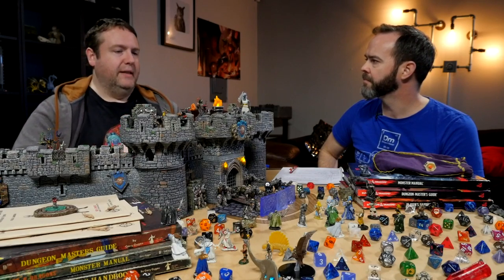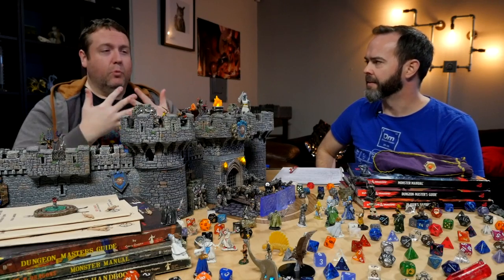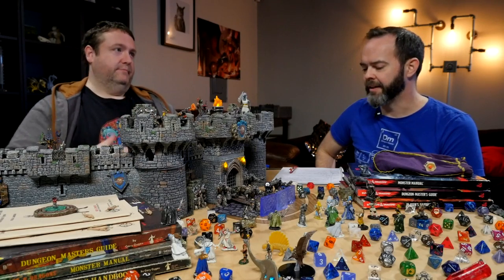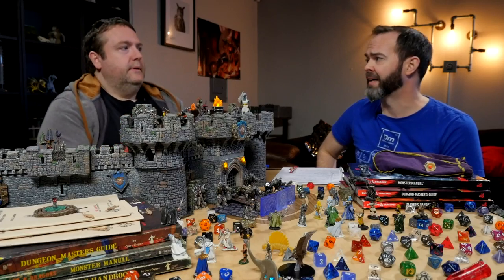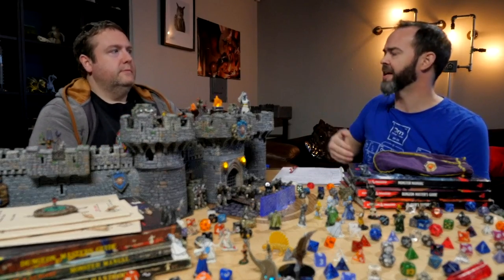The clearest example of this for me was playing Invisible Sun. Invisible Sun is a game that demands more of the players than other RPGs. It definitely opened my eyes to that very thing.